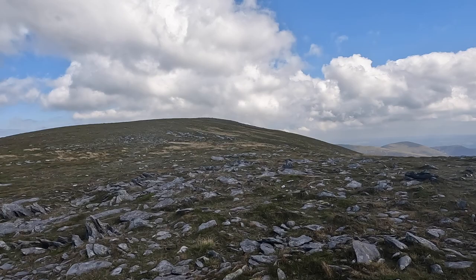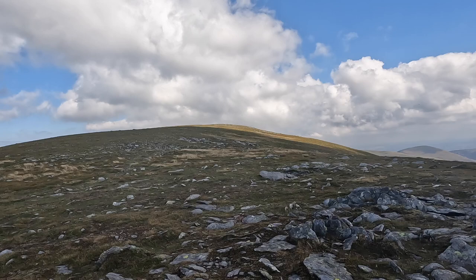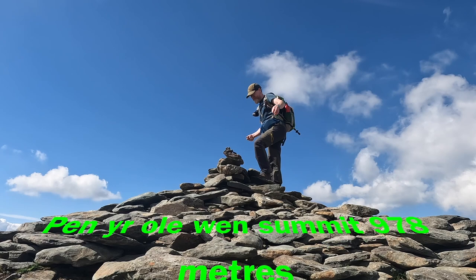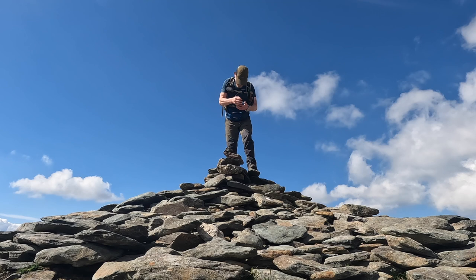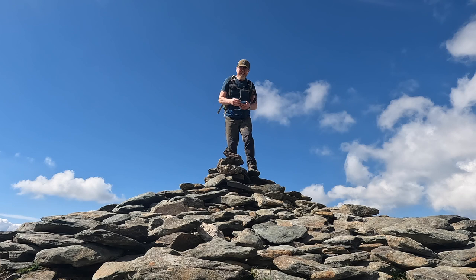I've reached the top. Very windy today. The summit's that way — when you think you're there, you're not, you've still got a way to go. Here we are — this is the summit, Penarolwen! And we are at 978 metres.